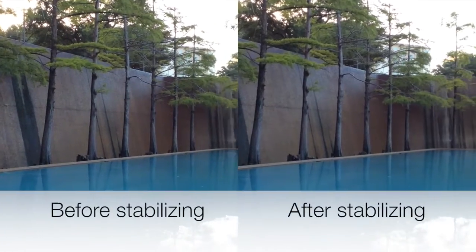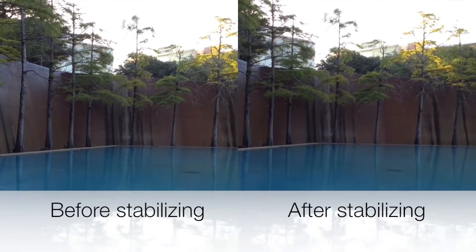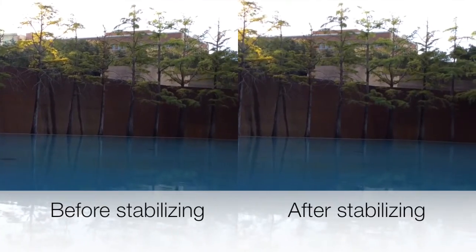If you must move your camera to get the footage that you want, you can always stabilize a shaky video by utilizing the steady cam and rolling shutter features in your editing software.